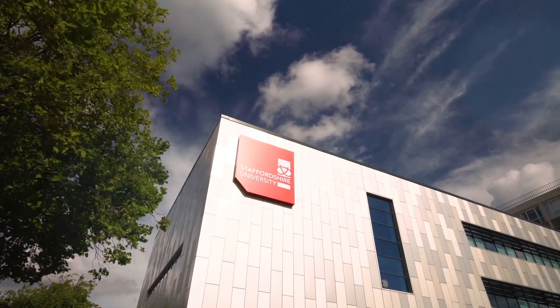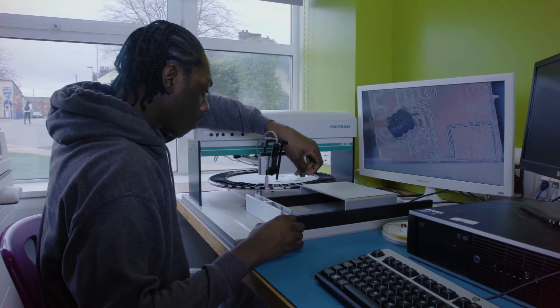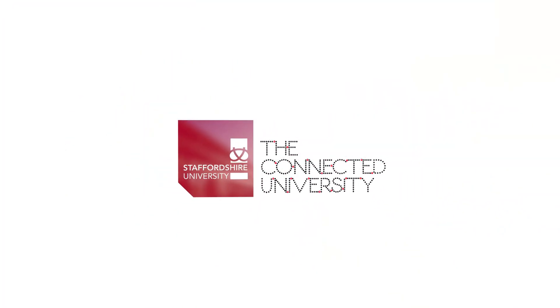The future of education is here, connecting learning to experience and industry. Our state-of-the-art facilities are waiting for you. Staffordshire University — the connected university.